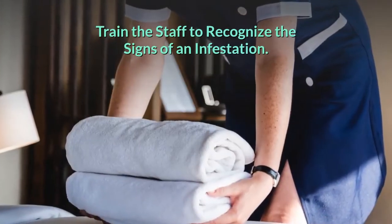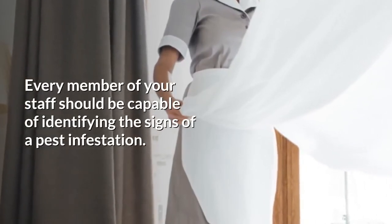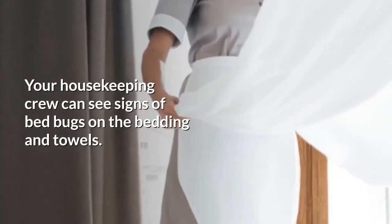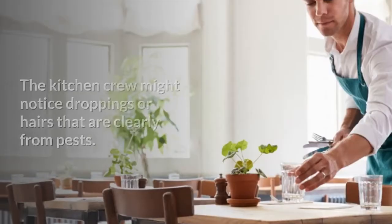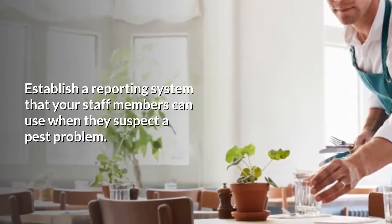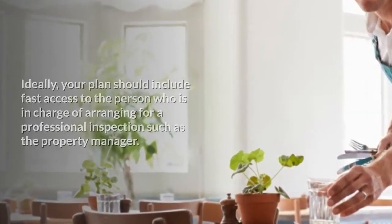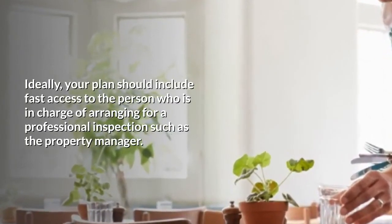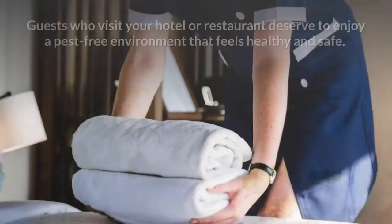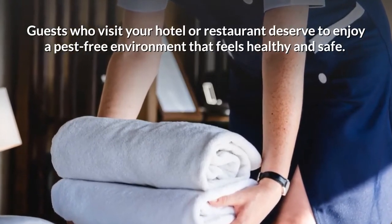Train the staff to recognize the signs of an infestation. Every member of your staff should be capable of identifying the signs of a pest infestation. Your housekeeping crew can see signs of bed bugs on the bedding and towels. The kitchen crew might notice droppings or hairs that are clearly from pests. Establish a reporting system that your staff members can use when they suspect a pest problem. Ideally, your plan should include fast access to the person in charge of arranging for a professional inspection, such as the property manager. Guests who visit your hotel or restaurant deserve to enjoy a pest-free environment that feels healthy and safe.